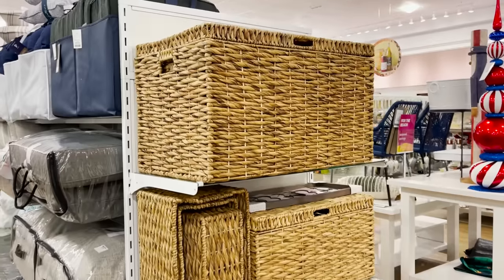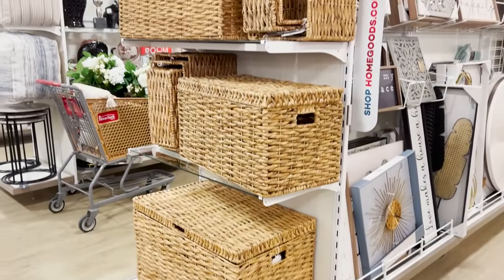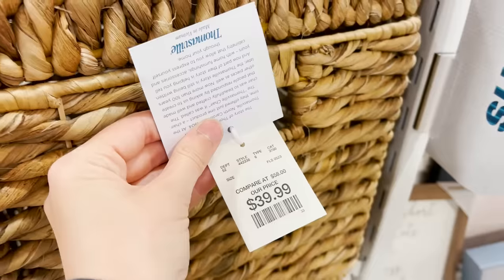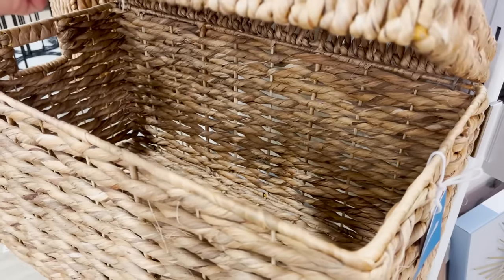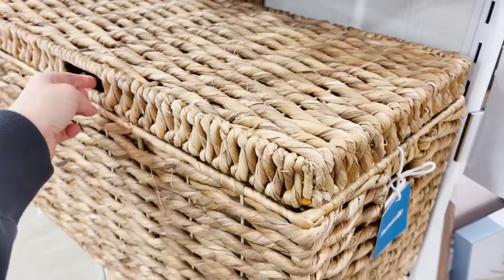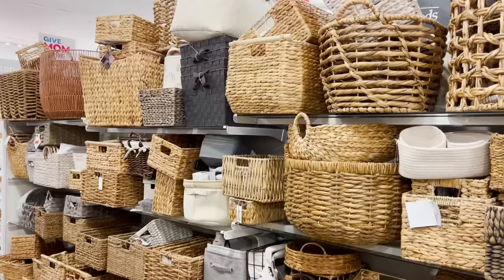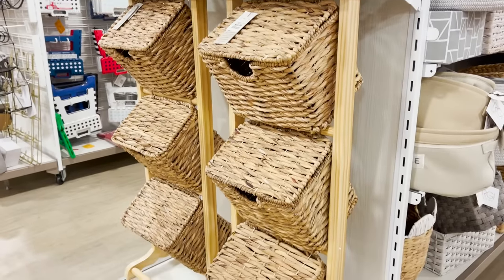I wanted to share these basket boxes because these are great if you have kids or pets. If you have a ton of toys around your home that you want to hide away quickly, you need boxes like this. You can stack them, you can style them around your home. They'll look like decor, but they're actually just a really great hiding spot. Baskets are an absolute must and there's so much great selection here.